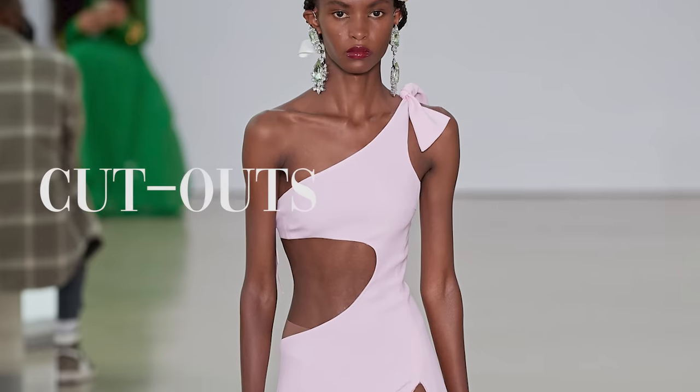This striped knit sweater makes a great piece to wear on its own, on top of a button-down dress shirt, or underneath an oversized blazer or coat. I think it looks so chic and timeless.